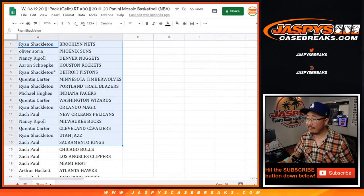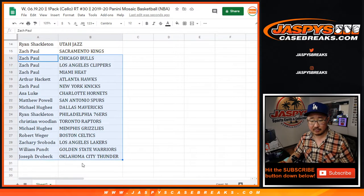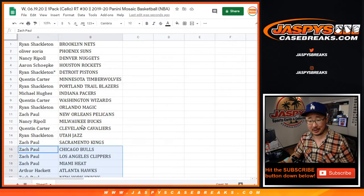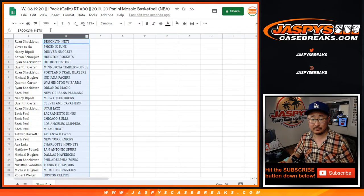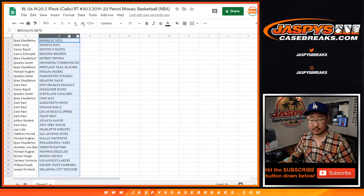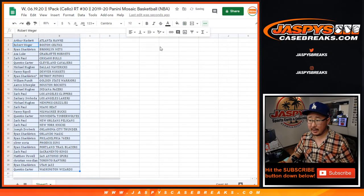So there's the first half of the list right there in this little quick pack break, and there's the second half of the list. Michael Hughes, Grizzlies — could be a Ja in there, that'd be wild. And Zach Paul, Pelicans — could be a Zion on there, you never know. Let's sort by column B and let's print and rip.